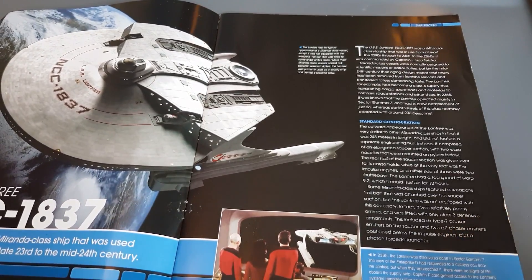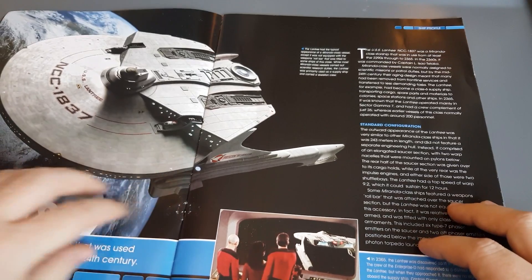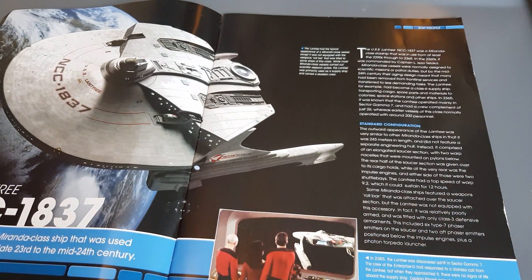The USS Lantry was a Miranda class ship used for supply duties from the late 23rd century, refitted to jump between colonies and so on. The Lantry had a typical appearance of a Miranda class vessel except it was not equipped with the weapons roll bar fitted to some other ships in the class. While most Miranda class vessels carried out scientific research duties, the Lantry was primarily used as a supply ship and carried a skeleton crew.